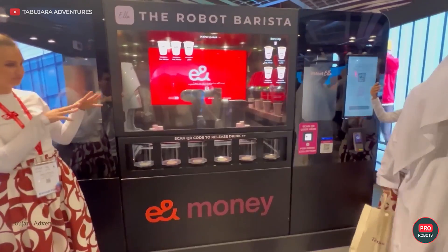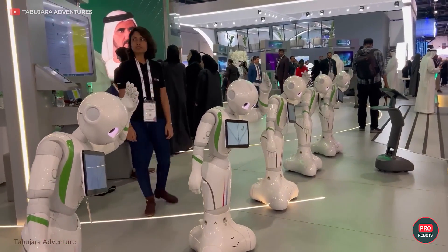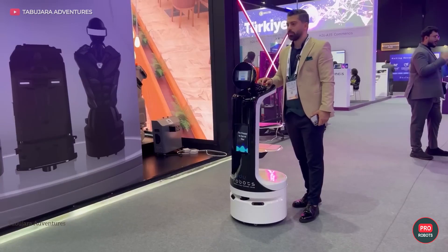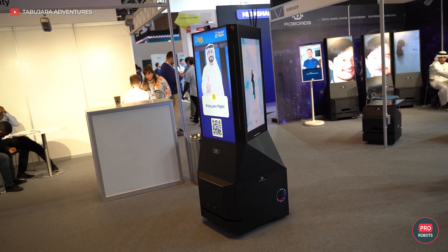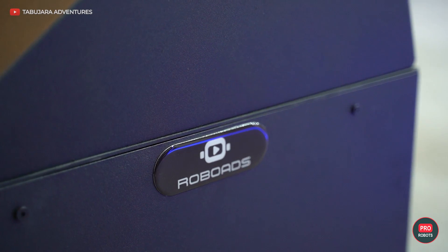There were a lot of service robots at the exhibition. Our old acquaintances, the Pepper Robots, danced. Robot waiters were walking back and forth imitating food distribution. And trading robots lured visitors as future customers. We had a little chat with a representative of the company that developed these robots.